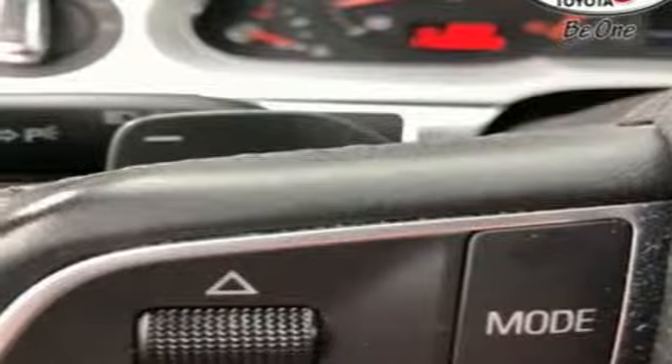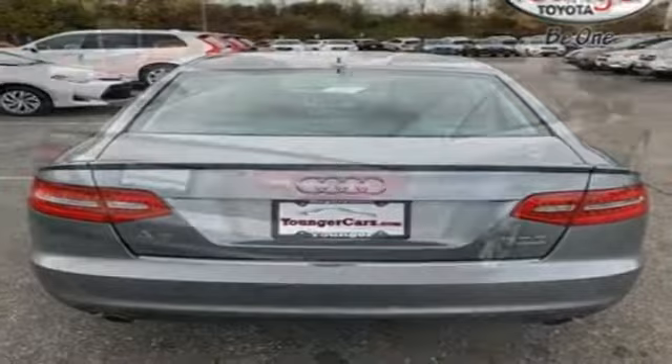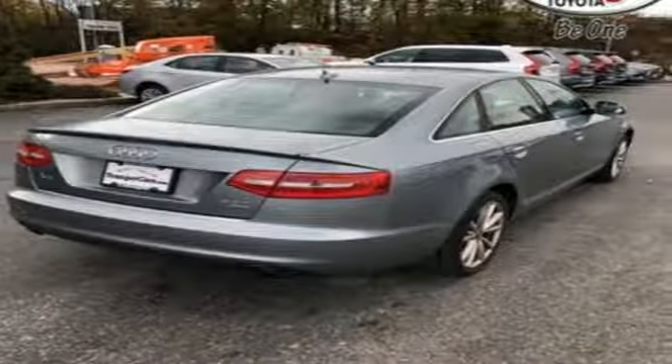It also features an intercooled supercharged V6 engine, express open and closed sliding and tilting sunroof, gas pressurized shocks, and automatic transmission.